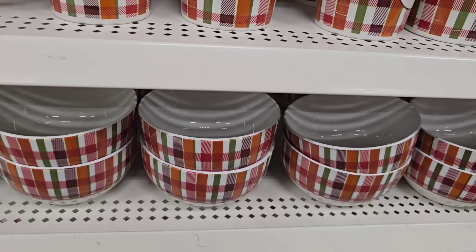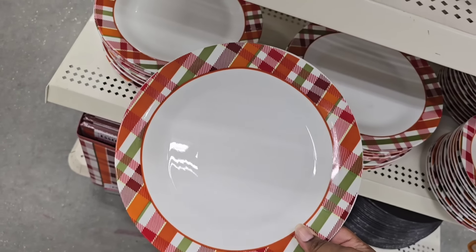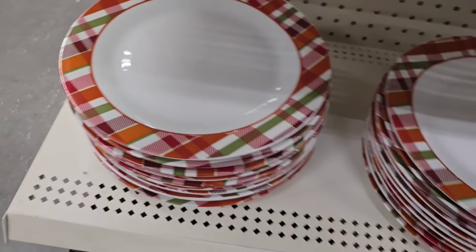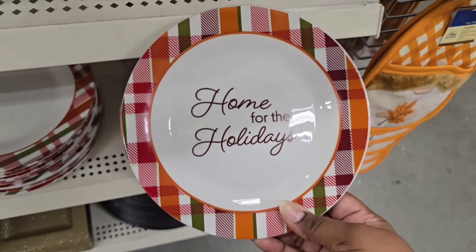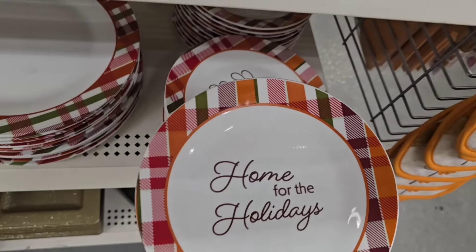They had dishes available as well, including dinner plates. The dinner plates and all the plates in general are really always great quality from Dollar Tree for $1.25 — definitely ones you want to grab. They also have the salad plate, which says 'Home for the Holidays' on the front. Great for a holiday place setting for the fall.